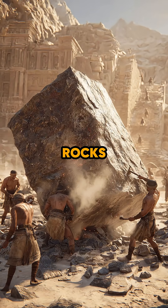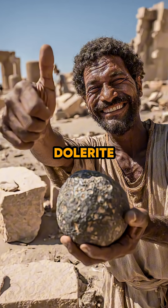Fire and water cracked the rocks, but shaping them? That required raw force. Follow for part two, where dolerite pounders and hammerstones broke and carved massive granite blocks into obelisks, statues, and temples.